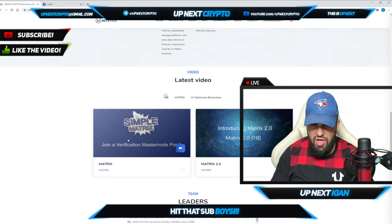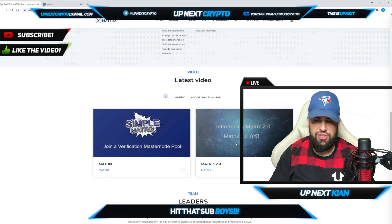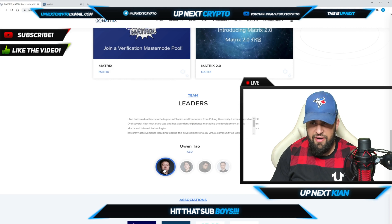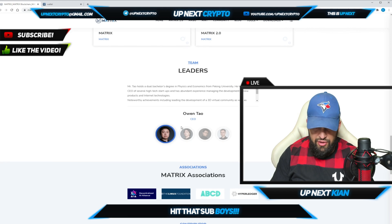They have a lot of press and videos on them, so make sure to check those out. They'll show you Matrix 2.0 and tell you how to join a masternode pool and the verification you need to do.